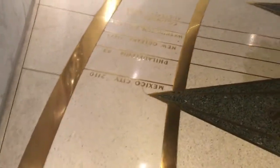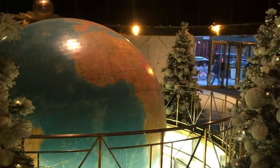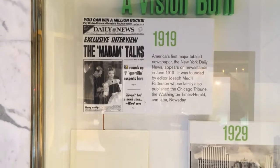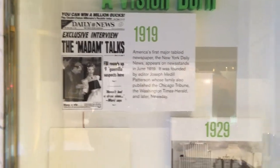Welcome to New York City. A chronological timeline is displayed on the wall of this Art Deco lobby, following the story of the Daily News from its humble beginnings at this location. Read up on some interesting historical facts and information.